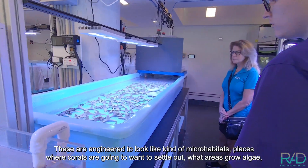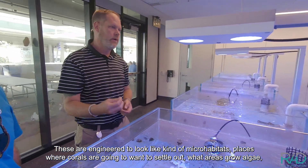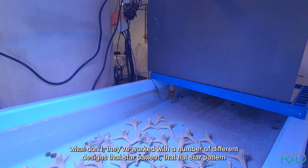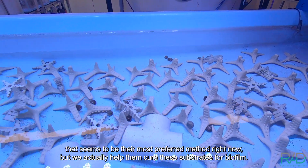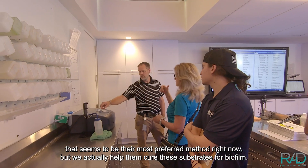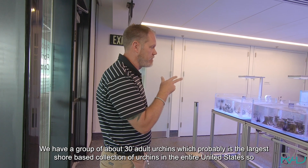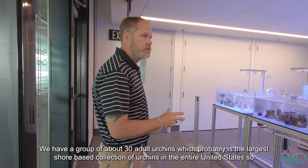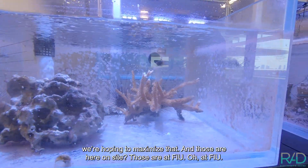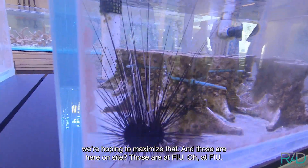These are engineered to look at micro habitats — places where corals are going to want to settle out, and what areas grow algae versus what don't. They've worked with a number of different designs. The flat star pattern seems to be the most preferred method right now, and we actually help cure these substrates for biofilm. We have a group of about 30 adult urchins, which is probably the largest shore-based collection of urchins in the entire United States. Those are at FIU.